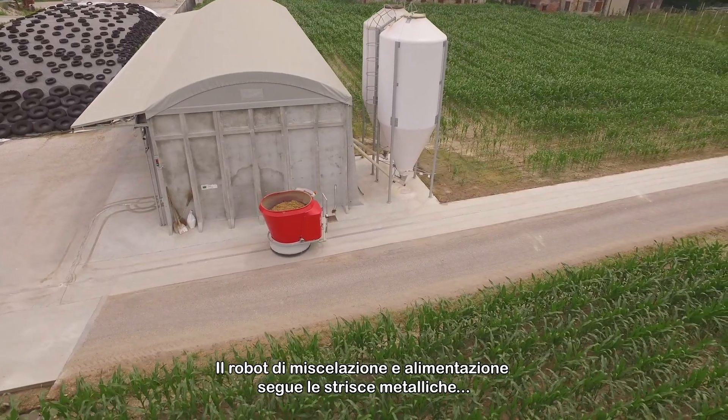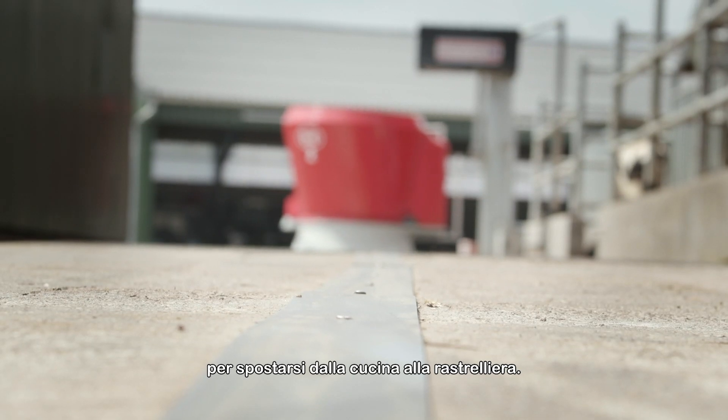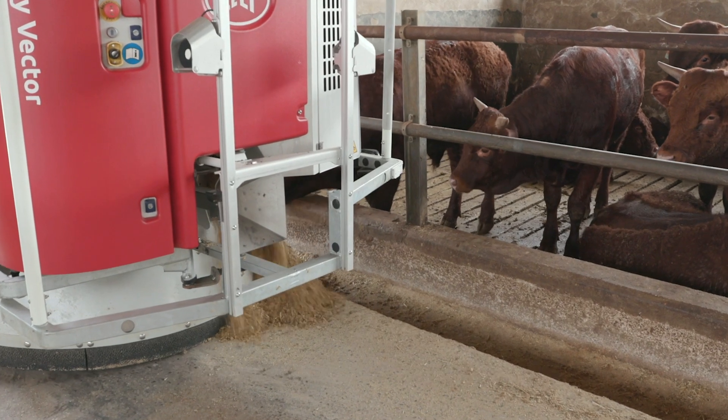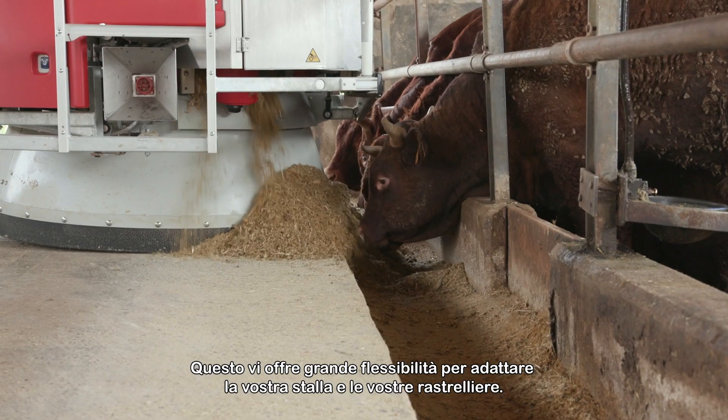The mixing and feeding robot follows metal strips to navigate between the feed kitchen and the barns. Inside a barn, it follows walls and feed fences at the required distance. This offers you a lot of flexibility to adapt your farm and barn layout.